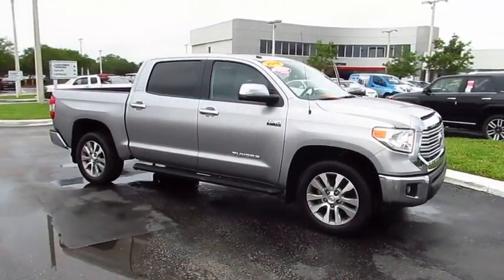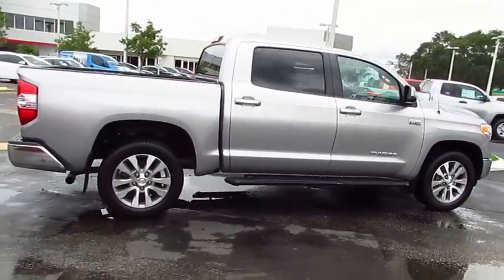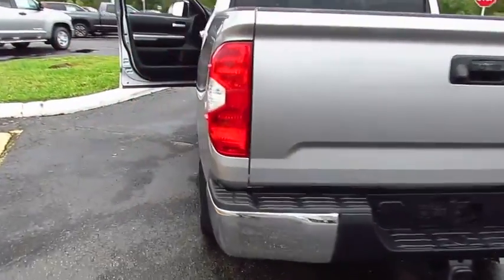2016 Tundra has a number of unique features useful for those using it as a work truck, including extra large door handles, a deck rail system, and an integrated tow hitch.